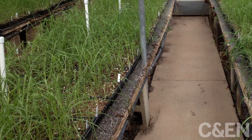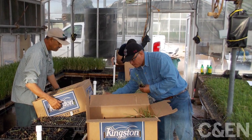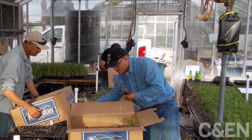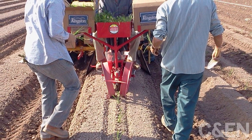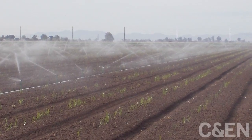Energy Cane is grown for its biomass, and the entire plant will be used to make cellulosic sugar. After six months, the plants are boxed up to go into a hundred-acre field. They are planted in raised rows and watered to give them a head start. Like other crops in the Imperial Valley, they are irrigated with water from the Colorado River.